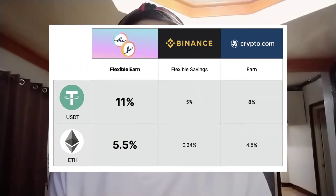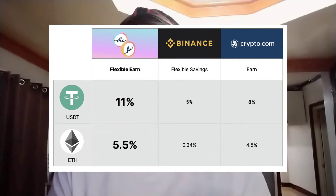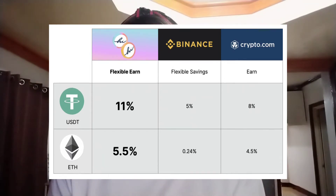Binance offers only 5% APY on USDT and 0.24% APY on ETH, while Crypto.com offers only 8% APY on USDT and 4.5% APY on ETH. This is a good opportunity for people who have extra money and want to venture into cryptocurrencies, especially USDT, because it's a stable coin. It is less volatile than other cryptocurrencies, and you don't have to be extremely careful about it because USDT is fixed on a 1:1 ratio to the US dollar.